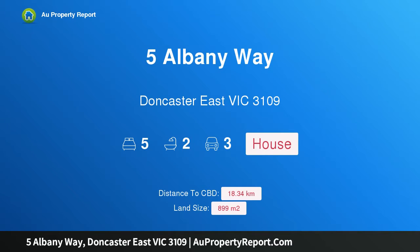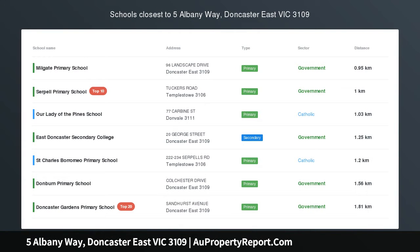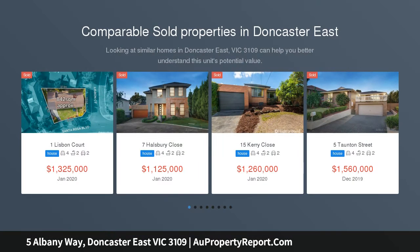Hi, I am glad to introduce Property 5 Albany Way, Doncaster East Victoria 3109, the perfect upgrade on 899 SQM approx, in the EDSC catchment area.